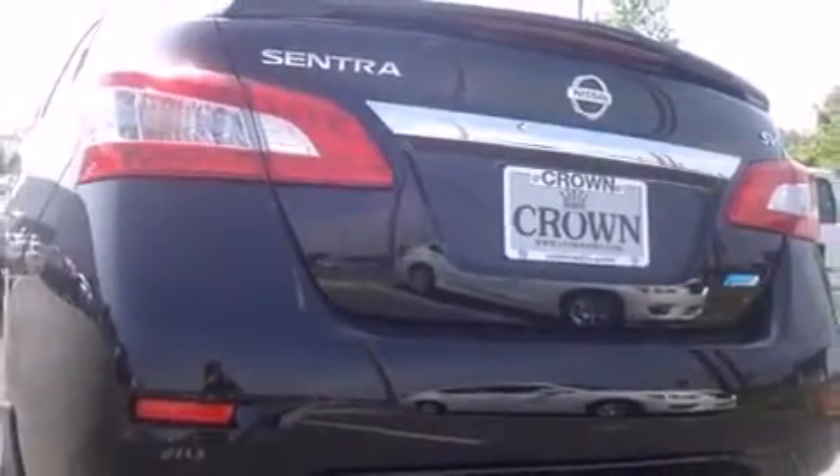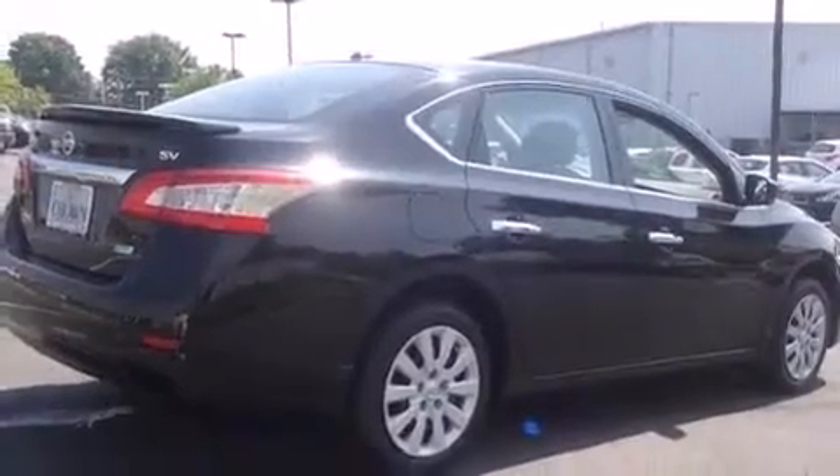You and your passengers will enjoy the stereo system, which includes a CD player with MP3 capability and four well-positioned speakers.